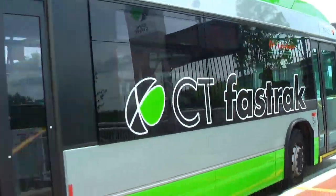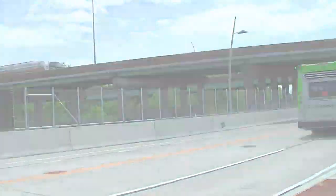Make sure you've got it ready for the fare inspectors and you're good to go. Happy trails, Mr. or Mrs. CT Fast Track traveler.